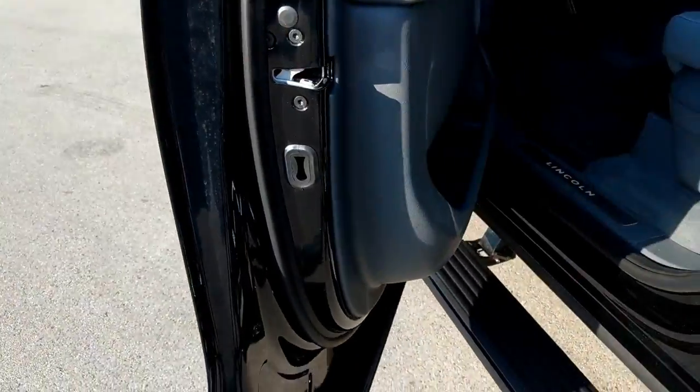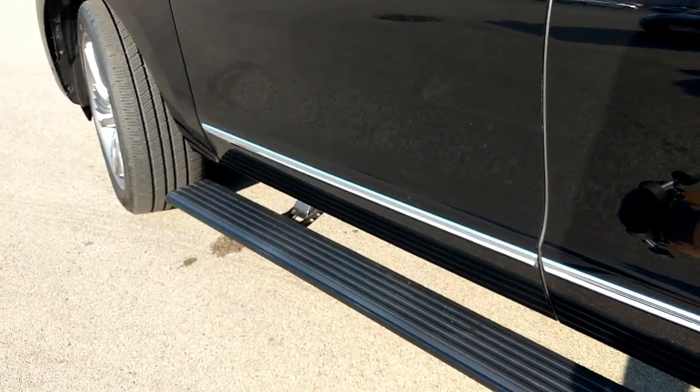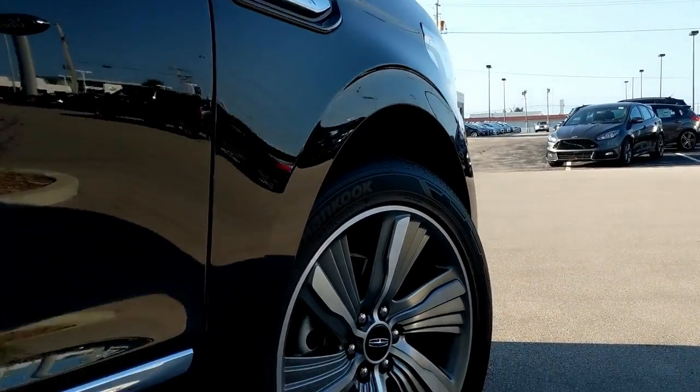Moving down, you have the active running boards. This isn't new, but for a car this size it's super helpful — they deploy when you open the door. The funny thing I noticed while doing my B-roll shots is that if you open the driver's side door, the passenger side running board will also come out, as if it thinks you have friends because you're rich.